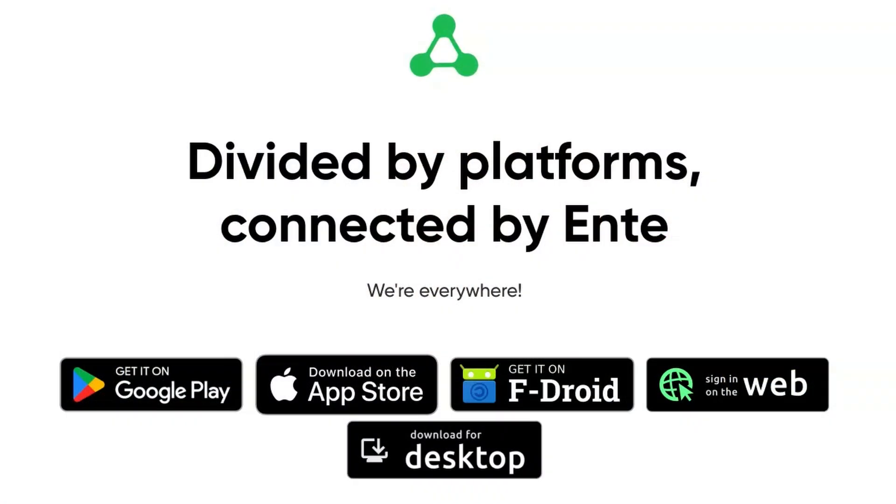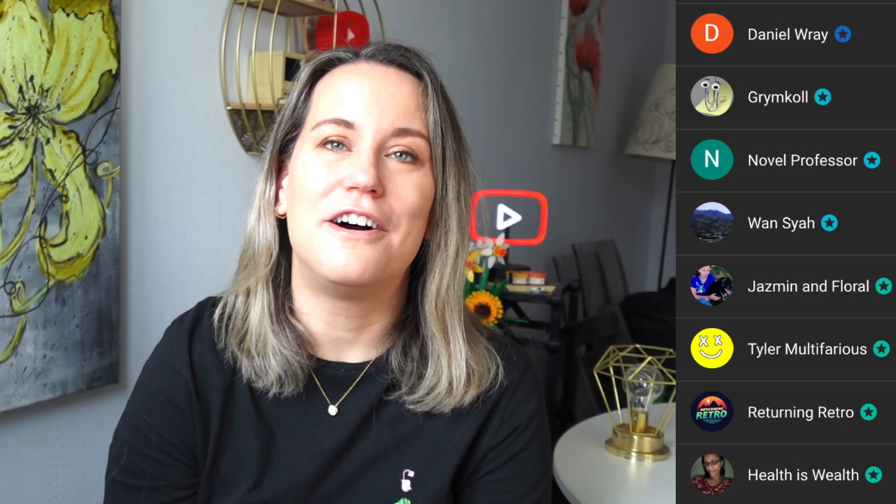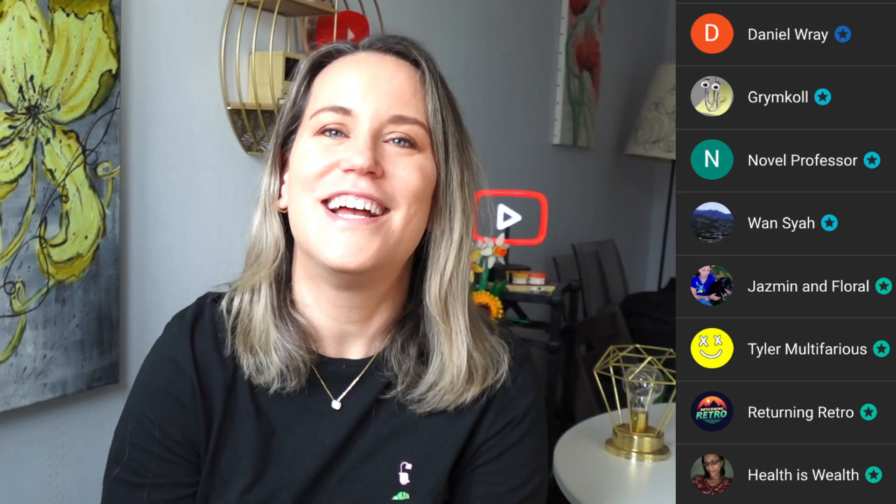If you're interested in trying out Ente Photos, I highly recommend it. I'll leave a link down below, but you can find their app in any app store — whether you're more open source focused and want F-Droid or Aurora Store, or you prefer Google Play Store or the Apple App Store. I want to thank all of my members for supporting the channel, and thank you for watching — see you soon!